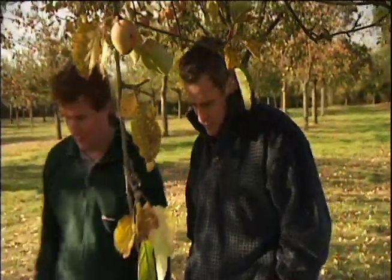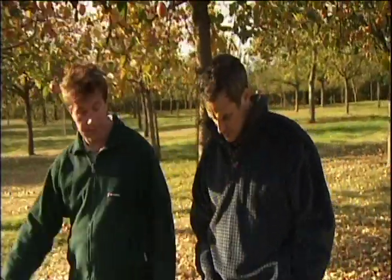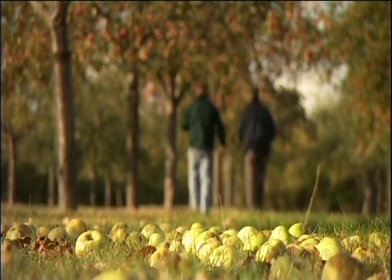So David, how long have you been involved with apples? I've been involved in the family business for 20 years, ever since I left school. How many varieties of apples do you grow here? We have about 30 different varieties, all traditional cider-apple varieties.